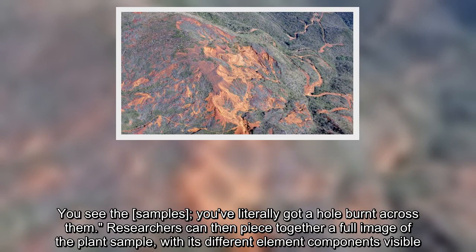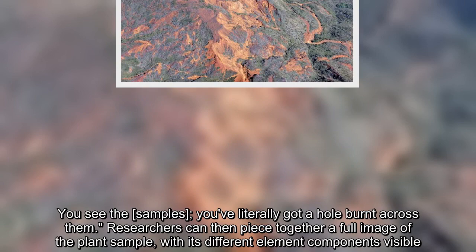Researchers can then piece together a full image of the plant sample, with its different element components visible.